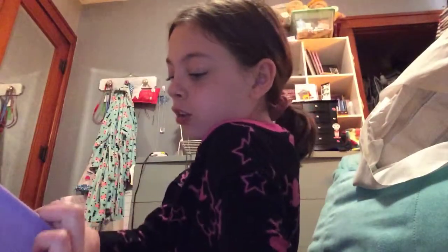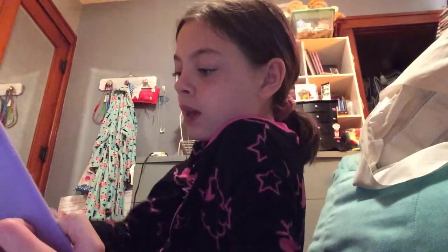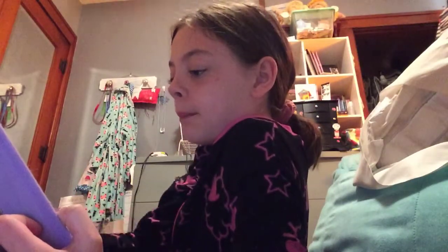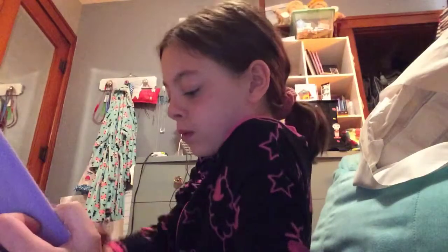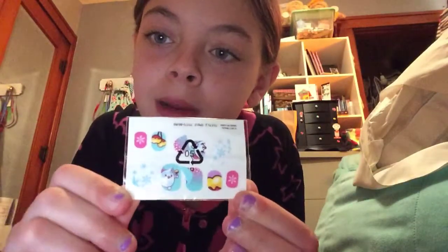Next I'm gonna actually show you guys a couple of accessories. So I'm going to show you some nice accessories - three accessories from a Pikmi Pop. First off, we have these nail stickers. I opened them - I tried them, but they didn't fit my nails.